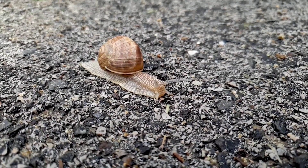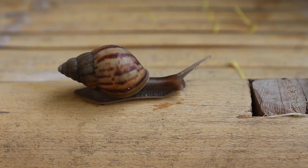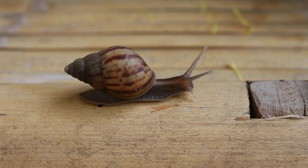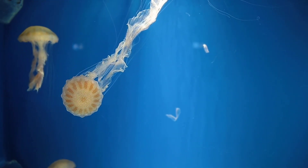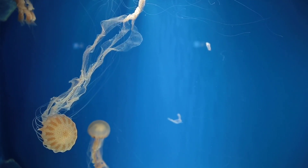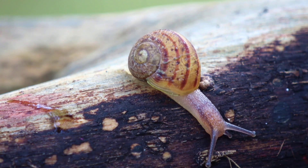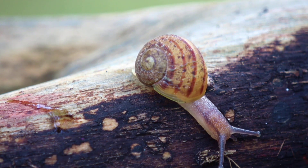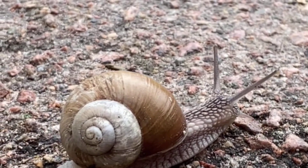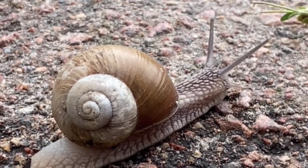Venomous animals play vital roles in their ecosystems, and their venom holds promise for scientific and medical advancements. By understanding these creatures better, we can respect their power and appreciate their contributions to biodiversity and human health. Thank you for joining us today as we demystify the secrets of venomous animals. Be sure to like, subscribe, and stay tuned for more fascinating content.